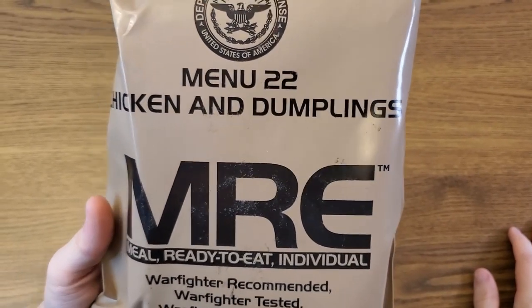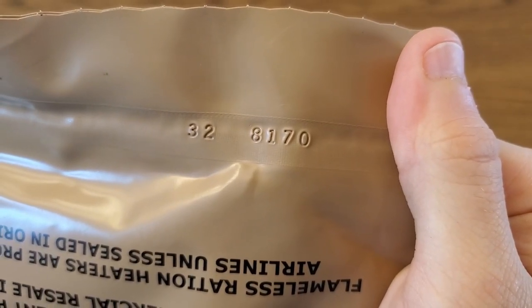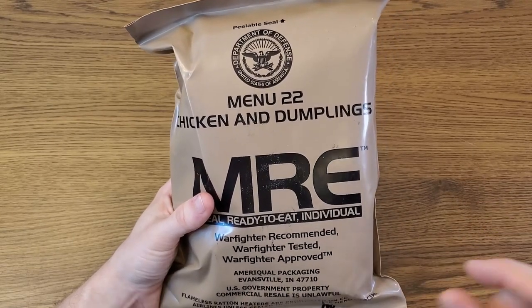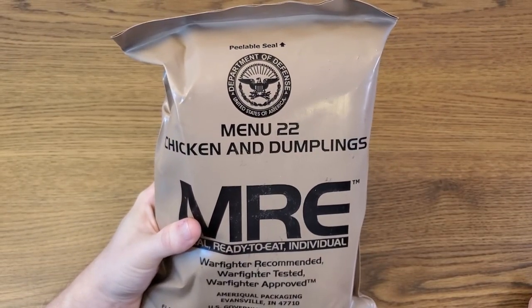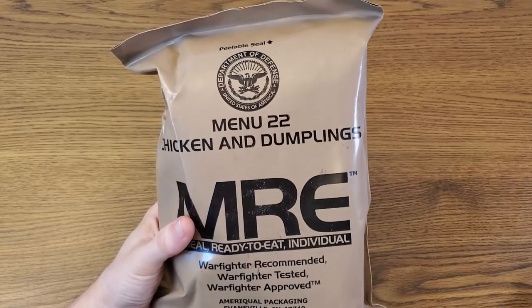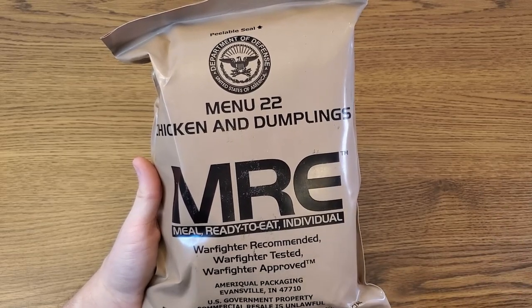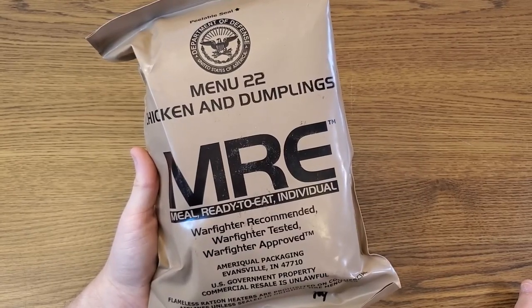Menu Number 22, Chicken and Dumplings — this one was packed by Ameriqual on the 170th day of 2008. The condition is unknown but hopefully it's still edible. The reason chicken and dumplings is such an obscure menu is the very limited window of production. Menu Number 22 became chicken and dumplings in 2007, where it replaced jambalaya, and then officially it was replaced in 2008 — but as we can see they were still packing these in 2008, probably just using up old stock. Now was this replaced because people hated it? Only way to know is to actually try it out.